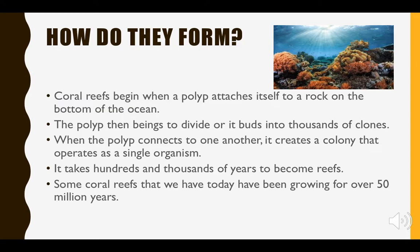I mentioned the word polyp — so what exactly is that? A polyp is the individual coral, and coral reefs are essentially just made up of a ton of these polyps. What the polyp will do is divide into thousands of clones, and when it connects itself to another, that's when it becomes a colony.